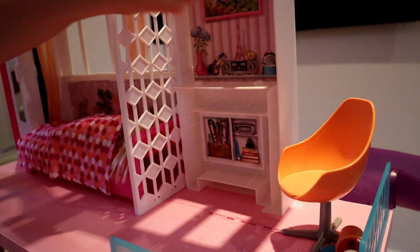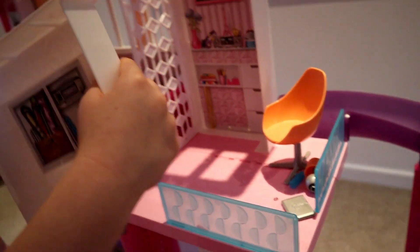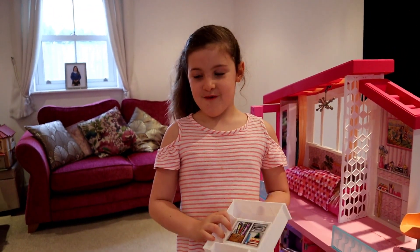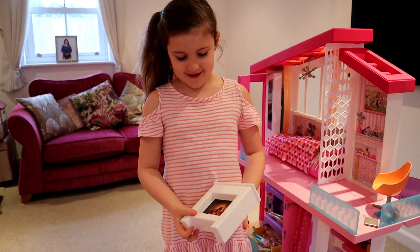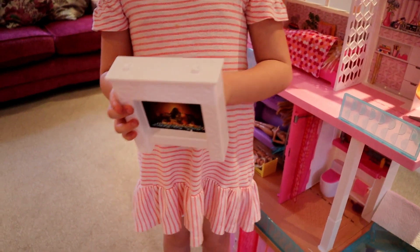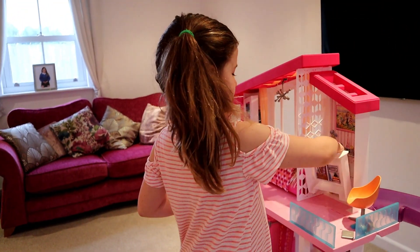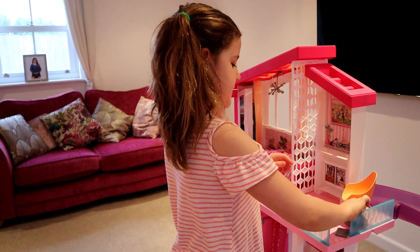Here we have a gem I found in the Barbie dream house — I think it's a button because it has holes. When you turn it around there's a warm fireplace. It doesn't turn on but it's super duper fun.